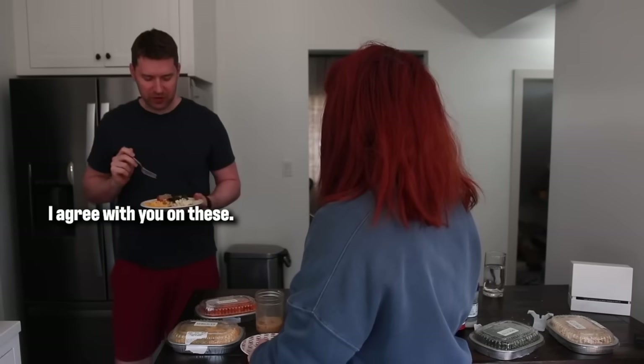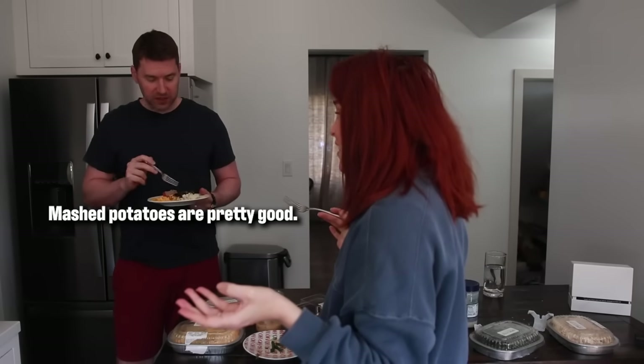I agree with you on these. Am I right or am I right? Mac and cheese is good, that's pretty good, Brussels are no good — terrible, they're mediocre. I mean, I'm a professional. I will not lie to you, and I have good taste in food and in men.